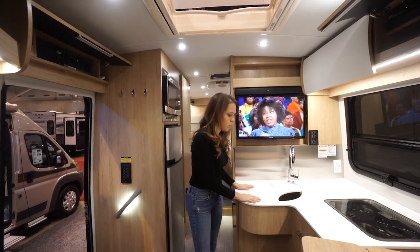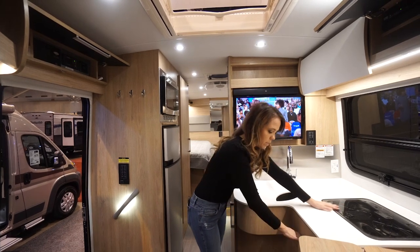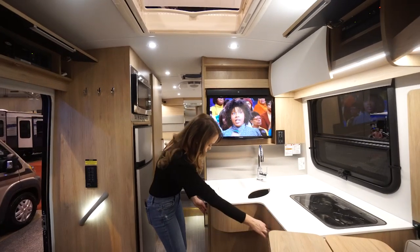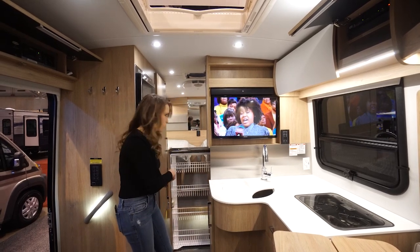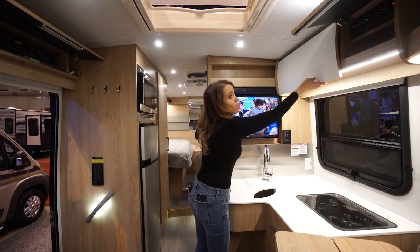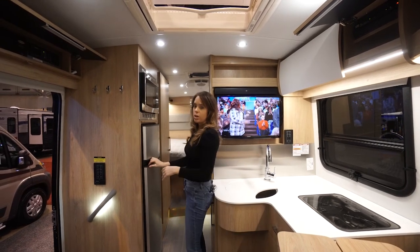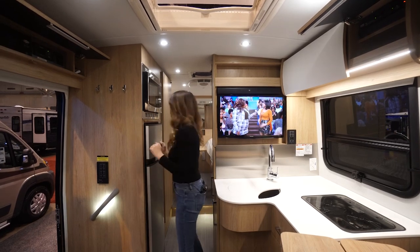Up front you've got your kitchen area — your galley — with a sink, two-burner propane stove, tons of storage, and a nice pullout drawer. There's a TV that can be moved, overhead storage, a big fridge, and a convection microwave. Lots going on. Let's show you the bedroom in the back.